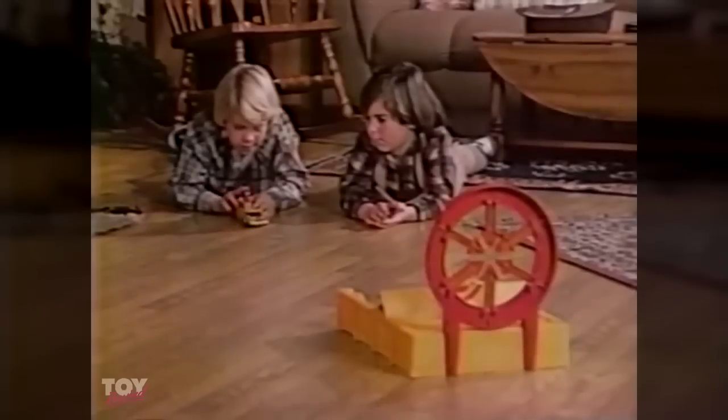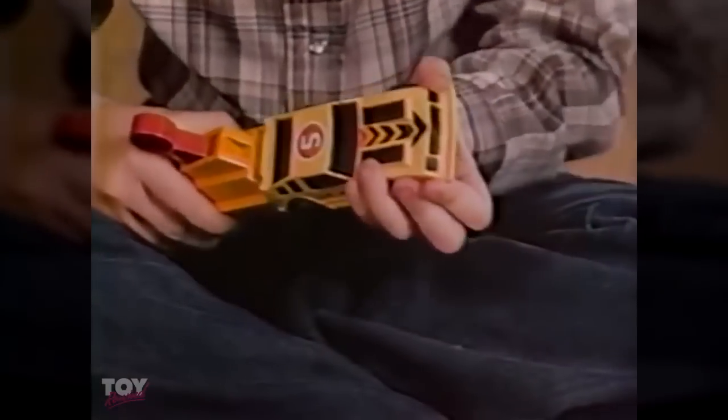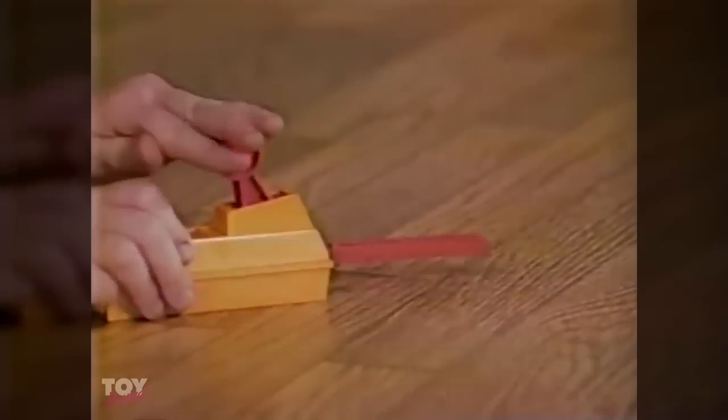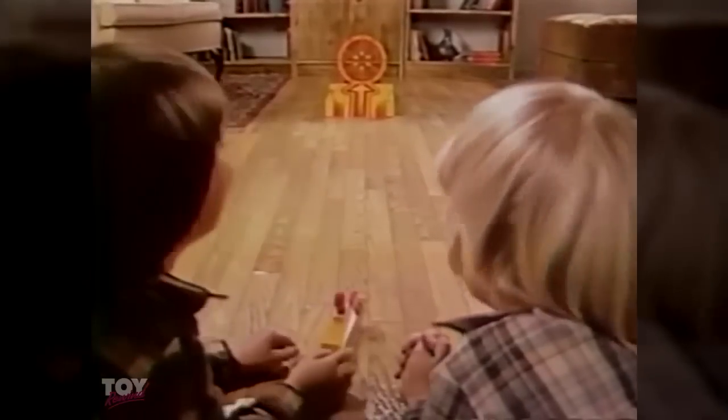Ready to launch. It's new — the Nerf Hotshot Stunt Car Set. Nerf Hotshot Car Body's soft but strong. Nerf Launcher speeds it right along. Nerf Ramp will raise it off the floor. Nerf Target's what you're shooting for. It's the Nerf Hotshot Stunt Car Set.